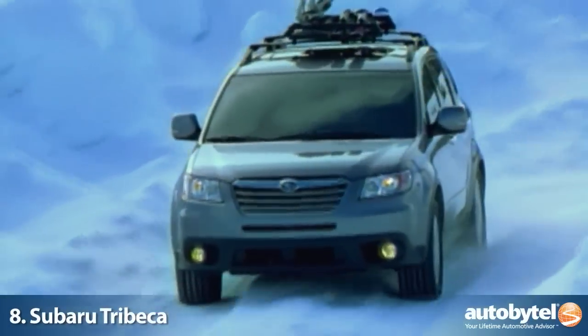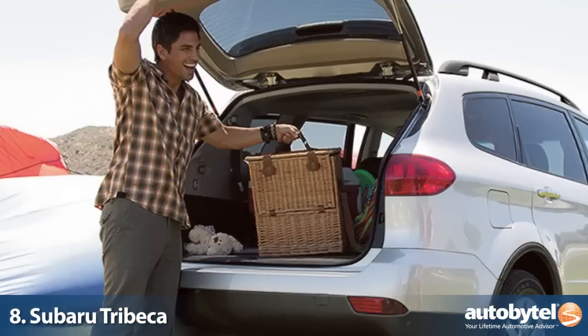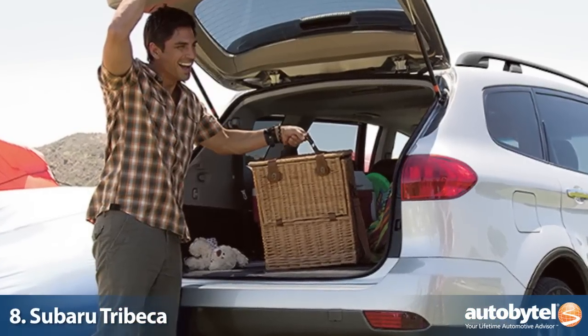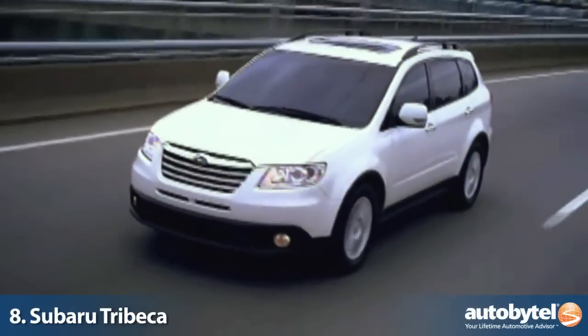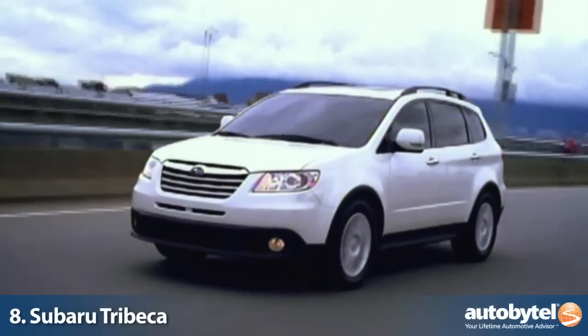The Tribeca is Subaru's largest vehicle, which can handle seven occupants comfortably and comes standard with symmetrical all-wheel drive. With over 74 cubic feet of cargo space, the Tribeca is not only an effective hauler but also a capable off-roader.